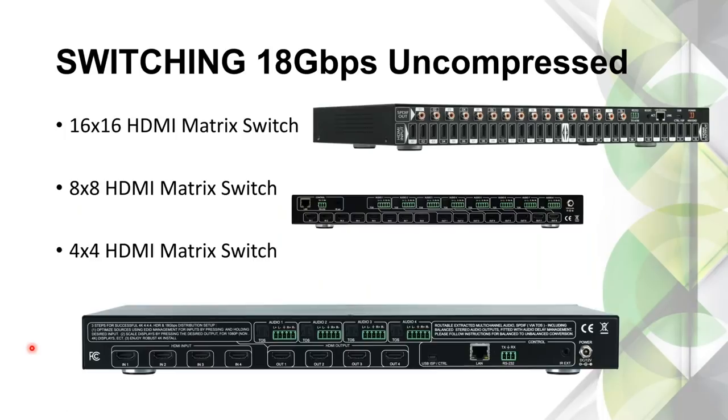For videophiles or situations where distances are short and you want to be really particular about video, we can do this fully uncompressed. Matrix switches without HDBaseT in the model number are all normal HDMI switching devices — full 18 gigs uncompressed, supporting every single flavor of HDR. We do that in a 16×16 that's only one rack unit, which is very impressive. There's also an 8×8 and a 4×4. Just make sure AUHD is in the model number to confirm it's full 18 gigs — such as AC-MX88-AUHD or AC-MX44-AUHD.